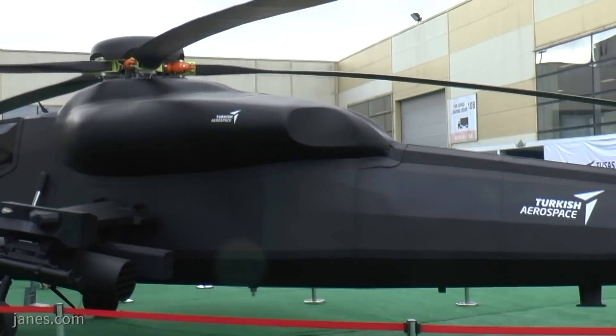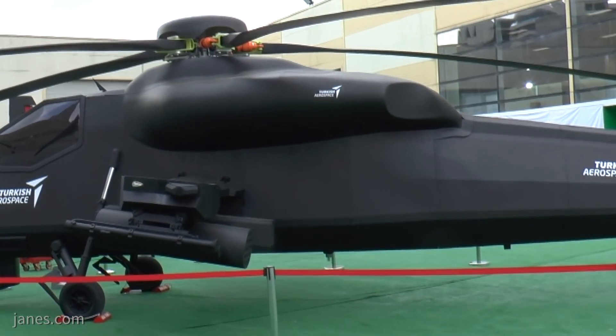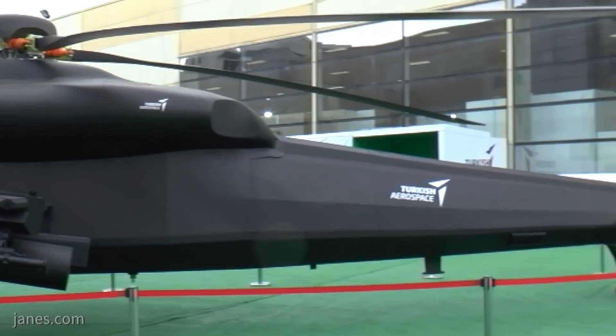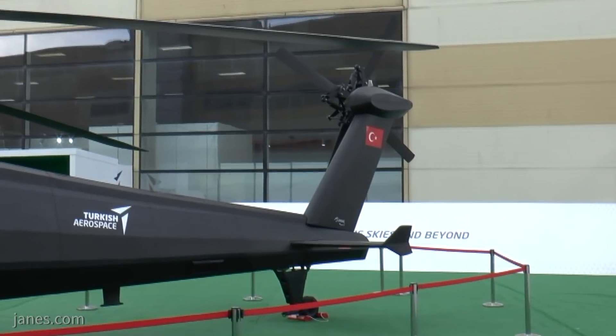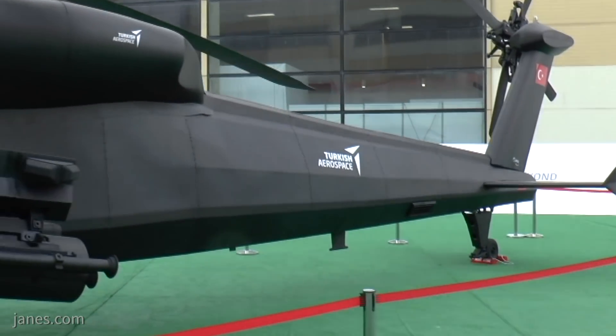With a top speed of 170 knots and a service ceiling of 20,000 feet, the aircraft also features high payload capacity, low infrared and acoustic signatures, state-of-the-art cockpit and crash-worthy and ballistic tolerant design.